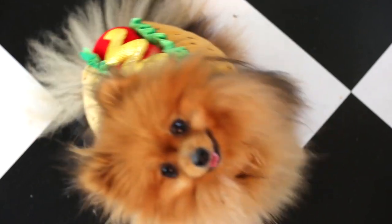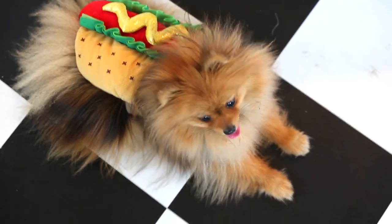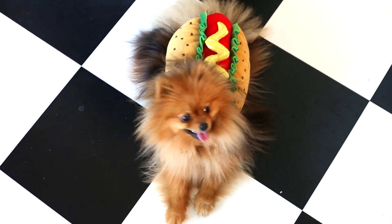First we have this adorable little hot dog costume from Petsmart. Paddington found this one the most comfortable, so if you have a wiggly dog, this is probably the best costume to pick up for them.